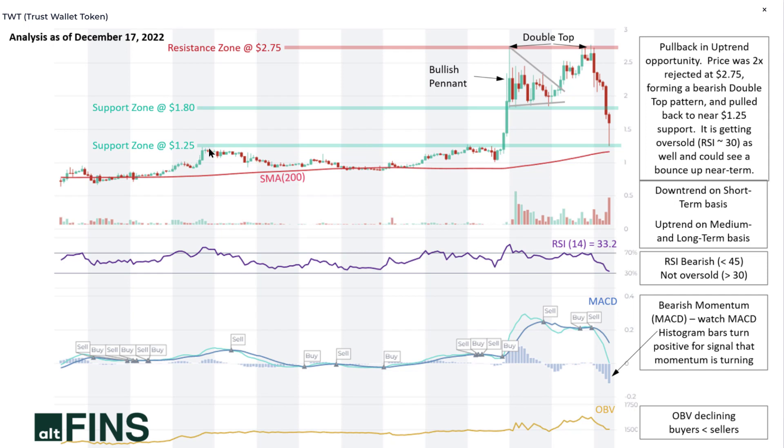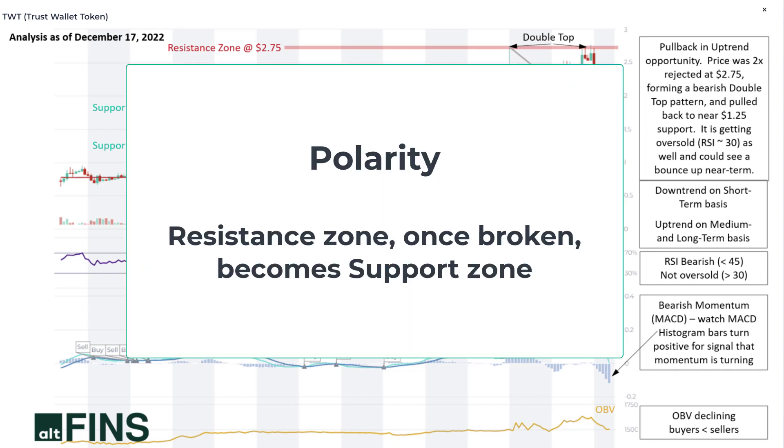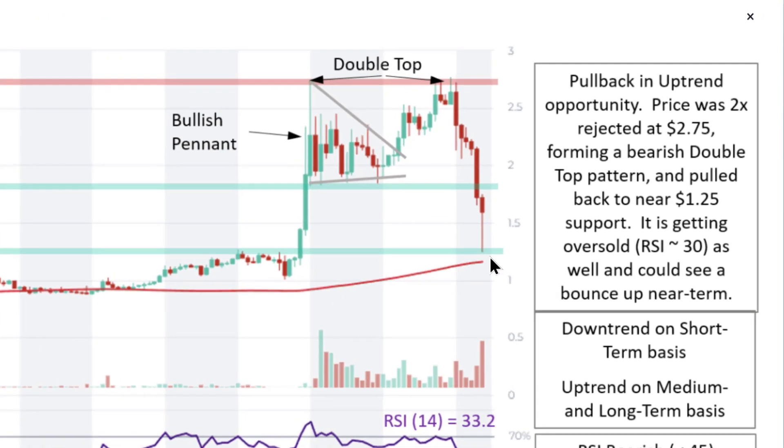This support area is made that much more robust by the confluence of horizontal and dynamic support. This is the level where price faced resistance in the past — it got rejected here, and rejected again — and then it finally broke above. Once a resistance zone gets broken through, it becomes a support zone. That concept is known as polarity, a very important concept in technical analysis. As you can see, even today the price dipped all the way to that zone and then buyers stepped in.